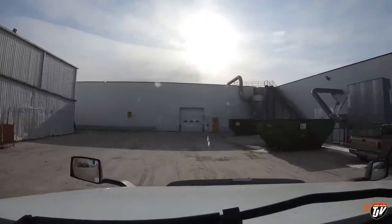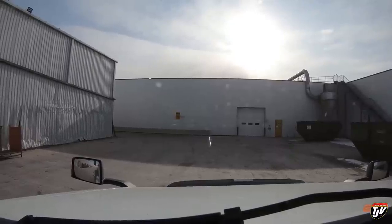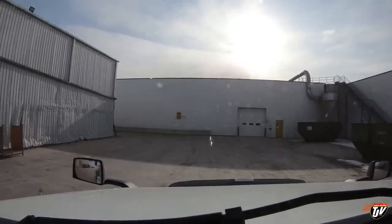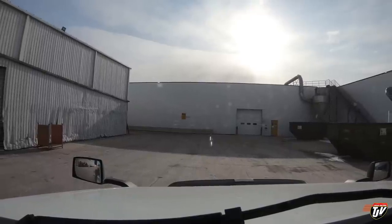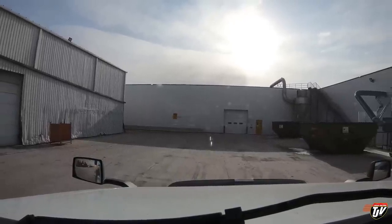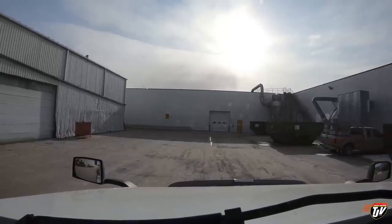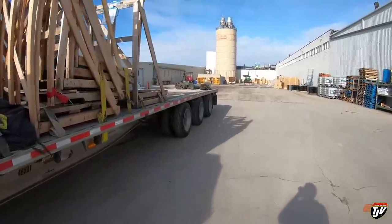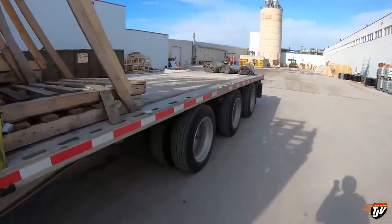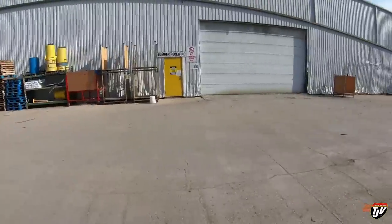Oh man, you guys, if I could have a camera crew hired so that I could have them filming all kinds of different angles when I make sharp corners like that — that'd be fun. I'd have to have a lot more subscribers to be able to afford that. And just like that, the freight was gone.